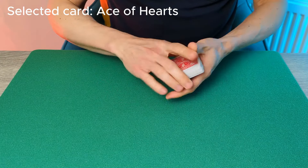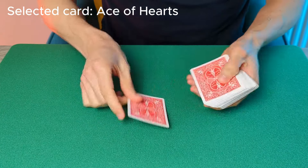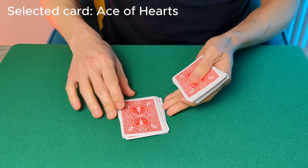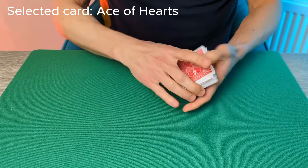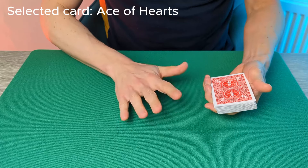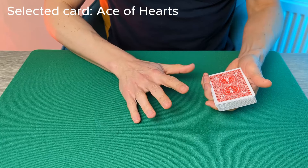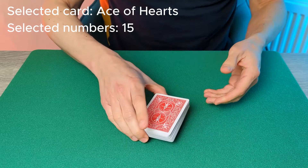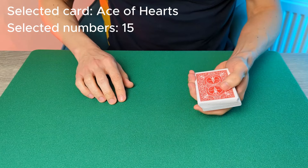In a moment, you're going to ask the spectator to name a random number, and you're going to demonstrate how you want them to use that number to deal a really neat pile of cards to the table — really neat and really concise. Ask the spectator to visualize their card in the deck and to name a number that they think represents the position of their card. It really can be any number — it's a totally free choice. Let's say they name the number 15.